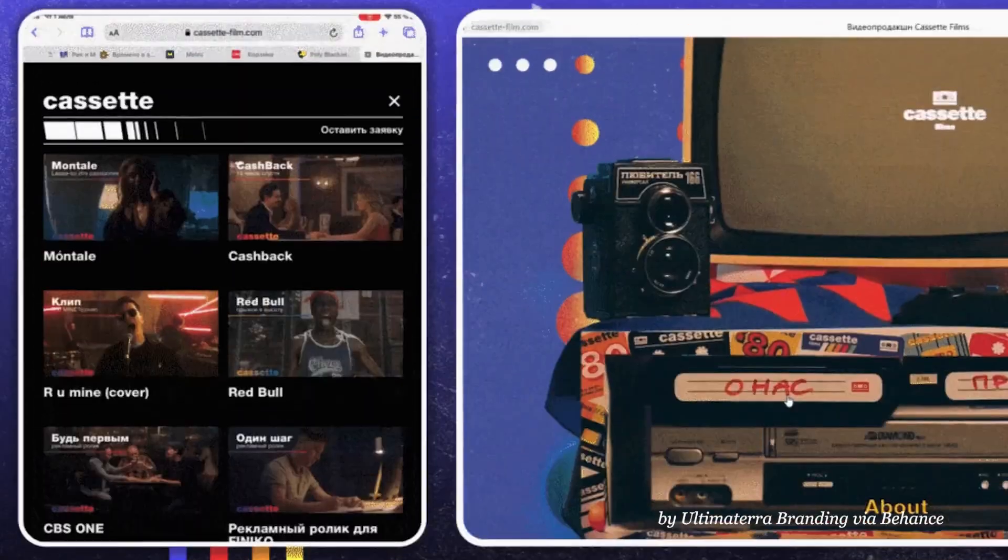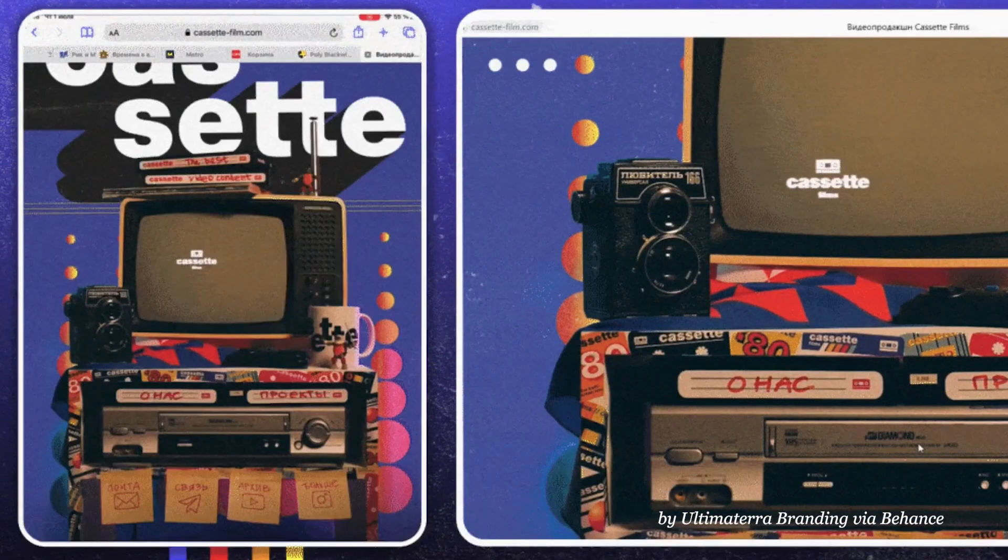A yearning for nostalgia has brought back 90s navigation — a manifestation of bygone techniques such as pixelated desktop icons and bright menu colour blocks.